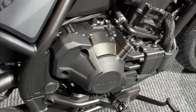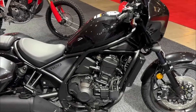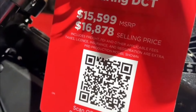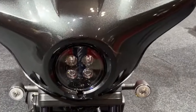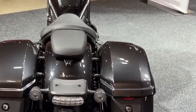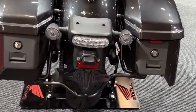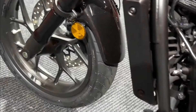Honda Rebel CMX 1100 DCT specifications. Engine: liquid-cooled, 1,084 cubic centimeters parallel twin. Power: approximately 101 horsepower. Torque: around 72 pound-foot. Transmission: six-speed DCT. Frame: steel diamond. Suspension: front telescopic fork, rear twin shocks with adjustable preload.